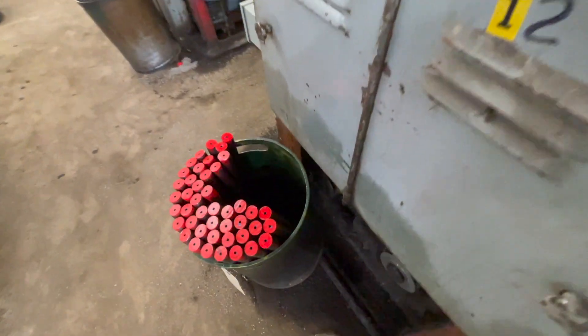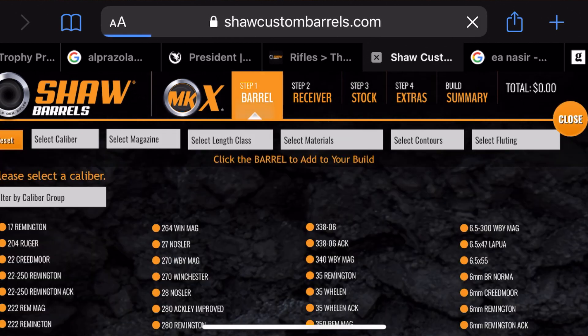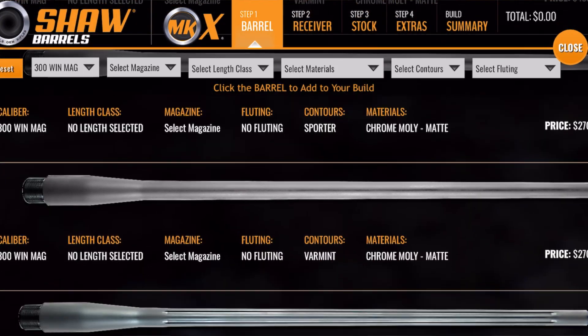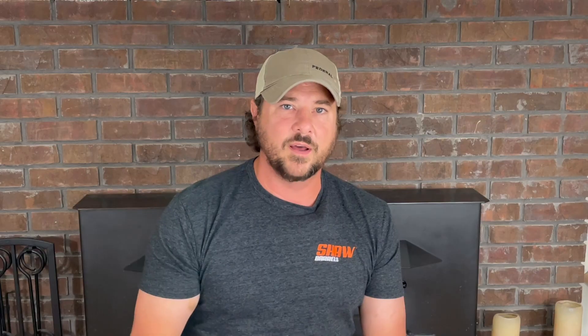Everything from 10/22 barrels to Ruger Precision barrels, bolt guns, or AR setups — try the barrels out and look at their website. They've got a great little barrel builder on there. Experience what Shaw is all about. It's a great American company with great Americans running it and building this product. Highly recommend them — you guys should go check them out.